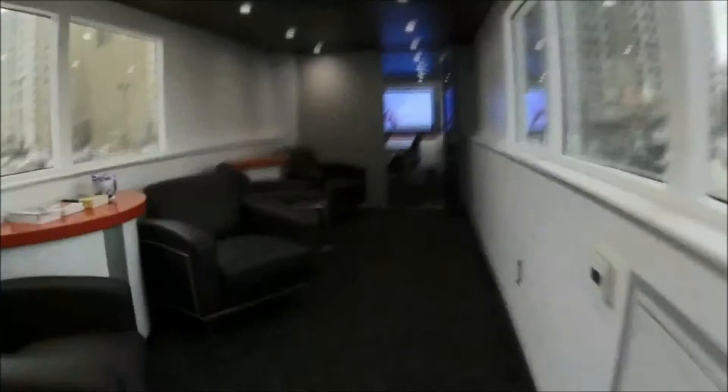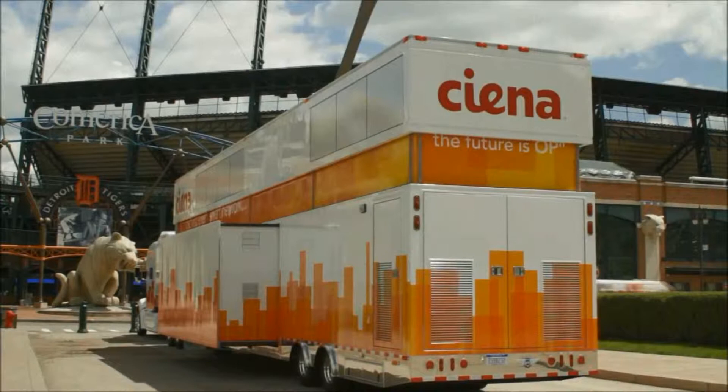I'm Joe Belcher with IMG Live. We provide logistics and scheduling services for the Innovation Lab Tour. Some of the unique features of our new trailer include a two-story mobile exhibit — only the seventh one ever built in the world.